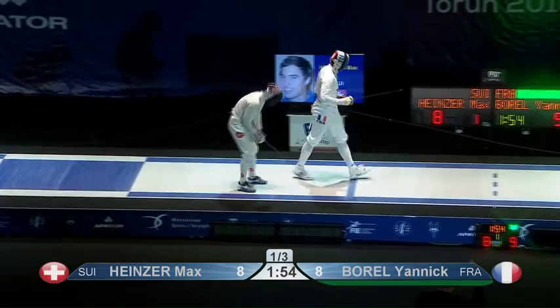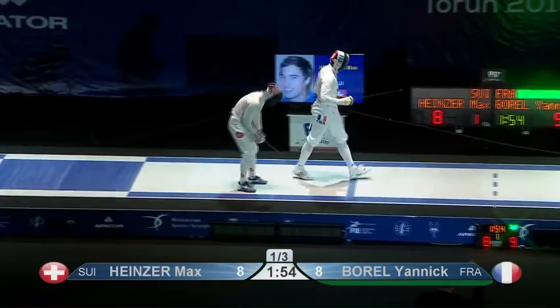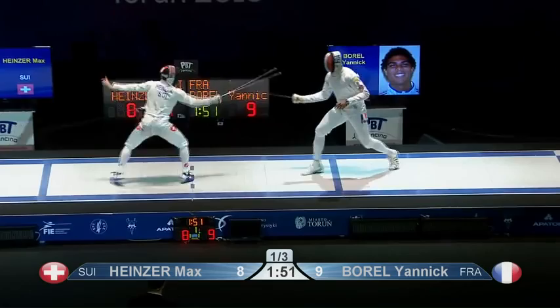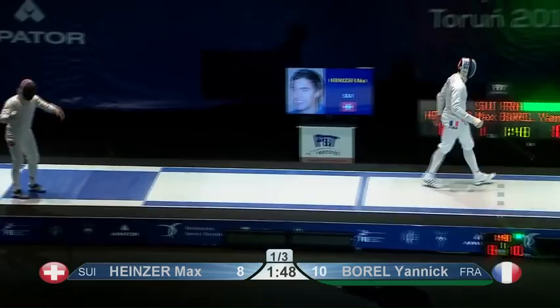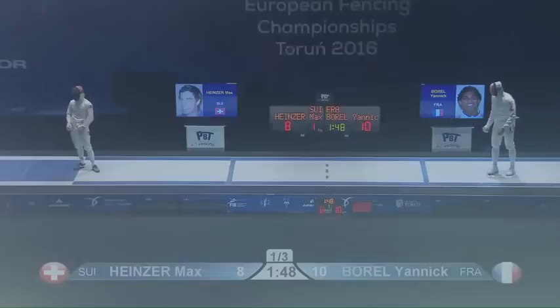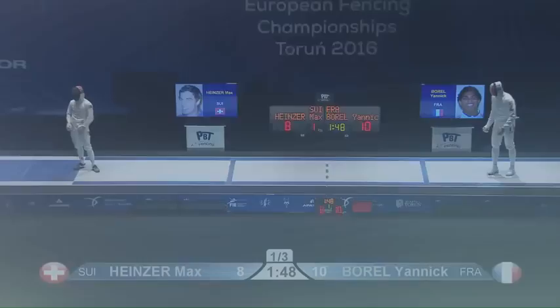Did say it was either going to be fireworks or a damp squib — fortunately we've got the fireworks. Oh, lovely. Really nice. You get a replay of this — watch. Yannick Borel's point is well on target the whole time. Just a nice long attack from the tall fencer.